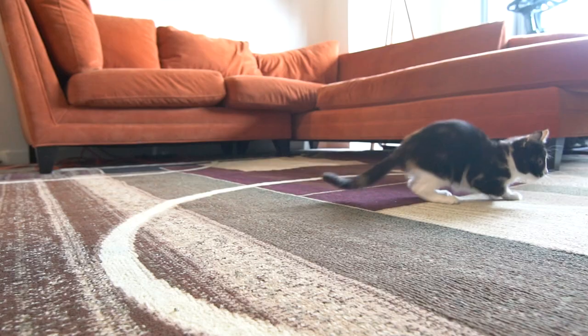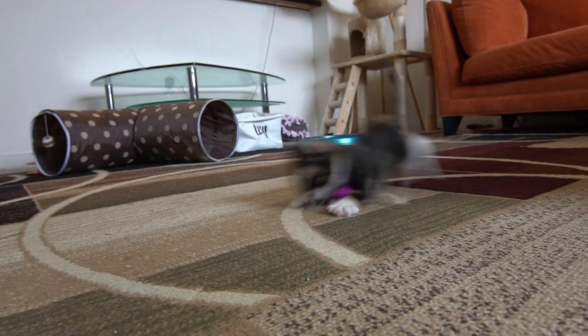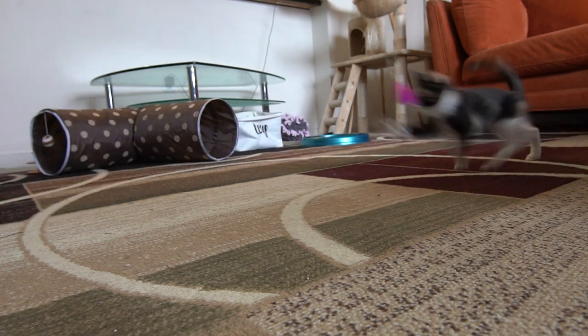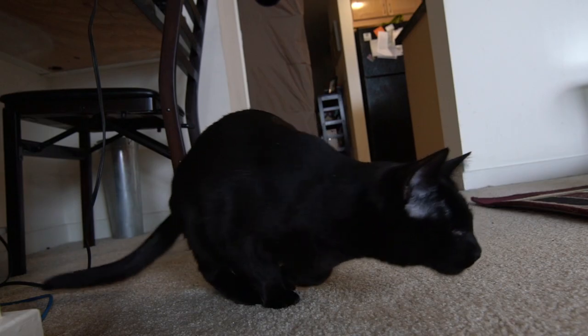In addition to being great exercise, aiding in digestion, and helping them maintain a healthy weight, playtime is important to cats for one really important reason: it's what they were born to do. When cats are playing, they are not playing — they are hunting.